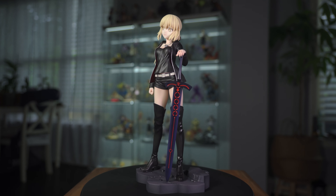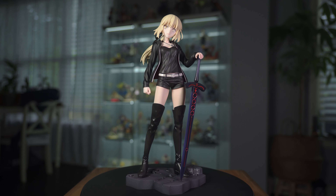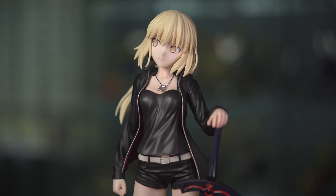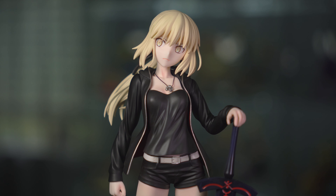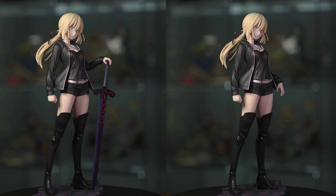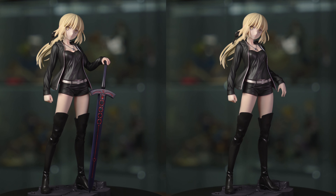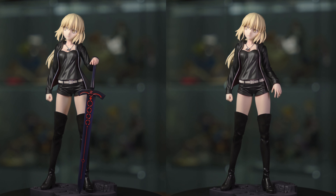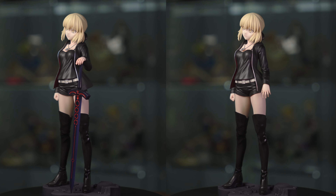Cool thing is this is actually a completely brand new figure — it has not been opened yet. This one does come with the option of a bonus base, but I didn't really care for it too much. It does come with two arms — you can either have a pose where she doesn't have the sword, or you can have it with the sword. I'm not sure why anyone would do it without the sword because it's kind of an awkward pose, but we'll definitely display it with the sword.